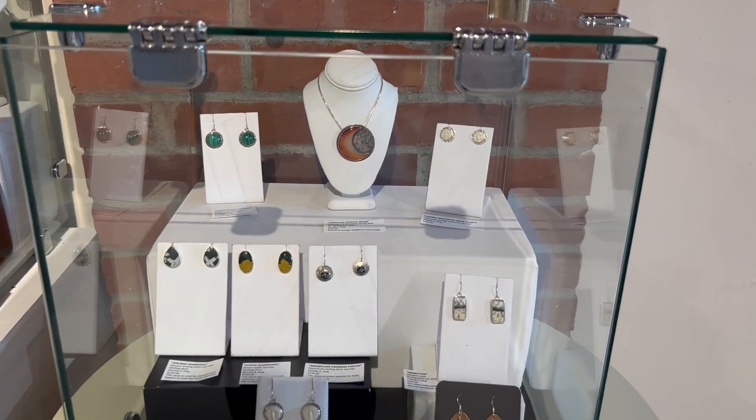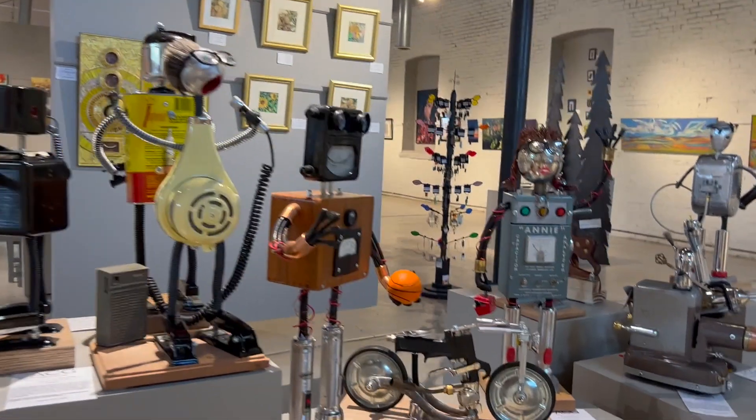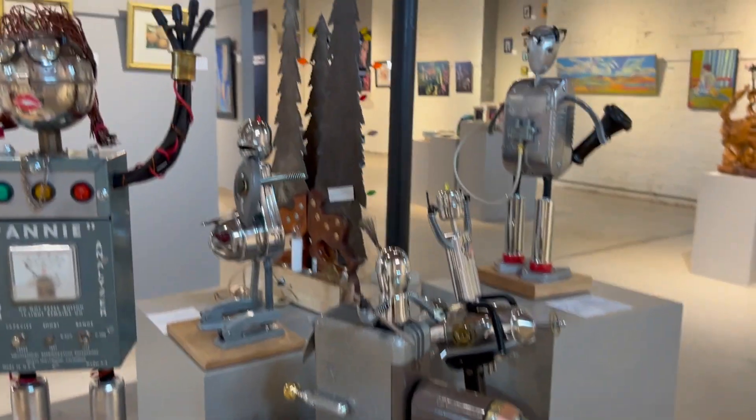I don't think I usually show jewelry, so I thought I'd show a little bit of Pam's work. And then we're going to turn around and see George's — he makes these really fun, whimsical sculptures. If you're in Omaha or you come to Omaha, you really should stop by and see it. It's really fun.